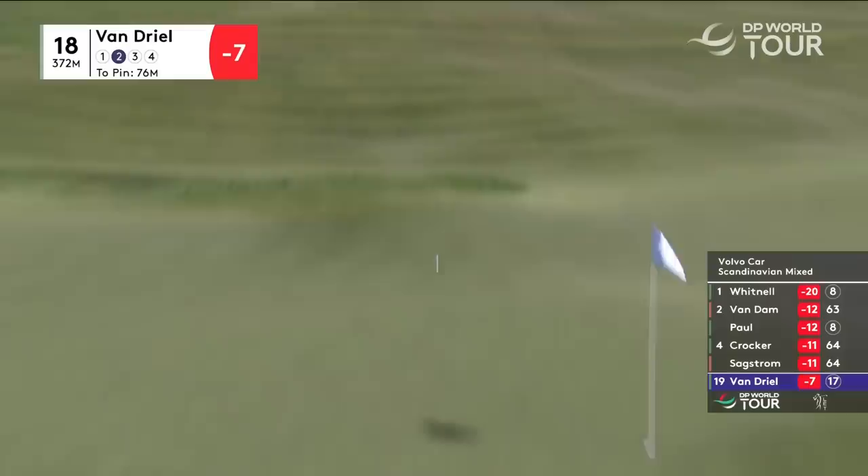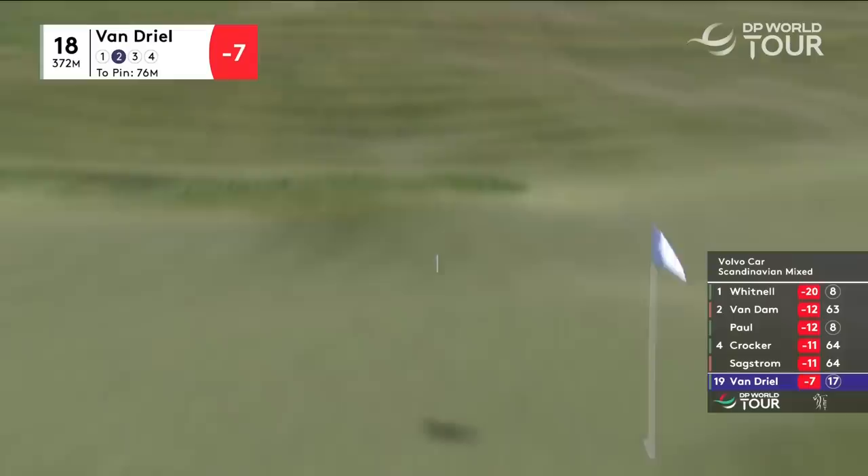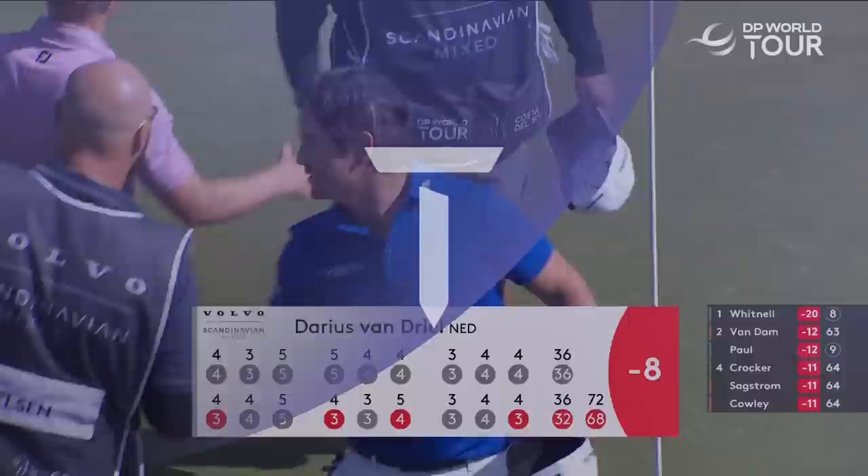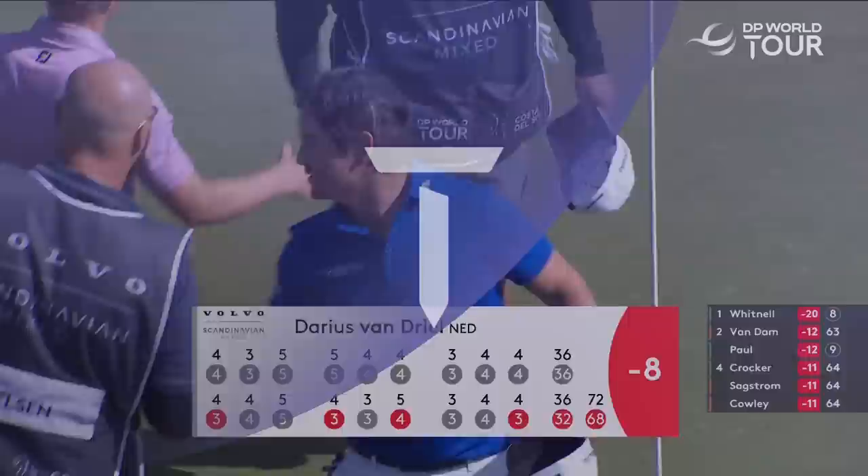Van Drill, second shot into 18. His compatriot Anne Van Dam nearly holed one here. Birdie at 18 for Van Drill — lovely up and down. Eight under par, one shot giving away to Careless.